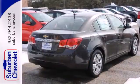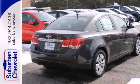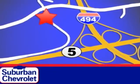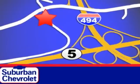Make your neighbors jealous and put this Cruze in your driveway today. Stop in today for a no obligation test drive and shop over 16 acres of inventory. We are conveniently located in Eden Prairie at Highway 494 and Highway 5.